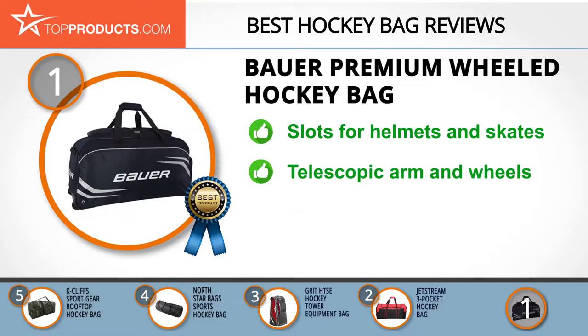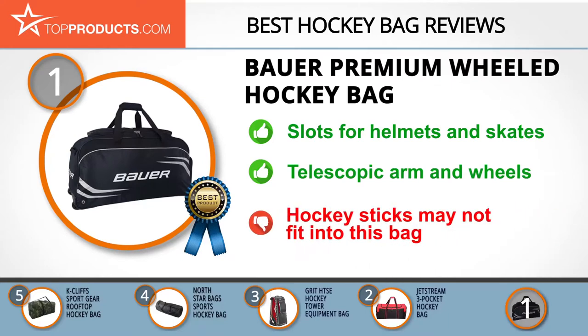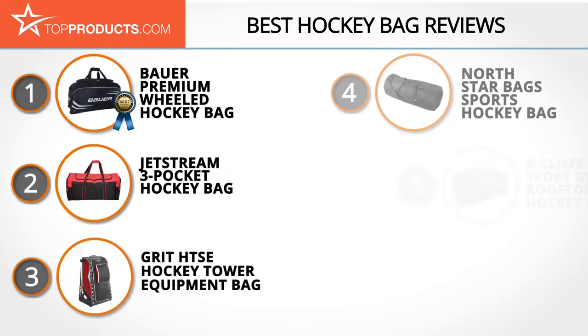The Bauer premium wheeled hockey bag is spacious with slots for a helmet and skates. It has a large opening to easily reach contents, and its handles are functional and versatile. It comes with a telescopic arm and all-terrain wheels which are convenient for dragging the bag around. One little glitch about this bag is that it doesn't have adequate room for hockey sticks, so keep that in mind before purchasing.